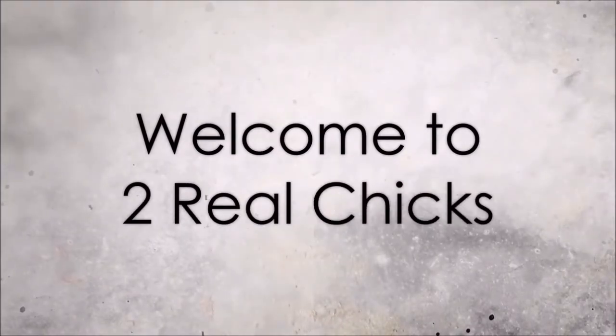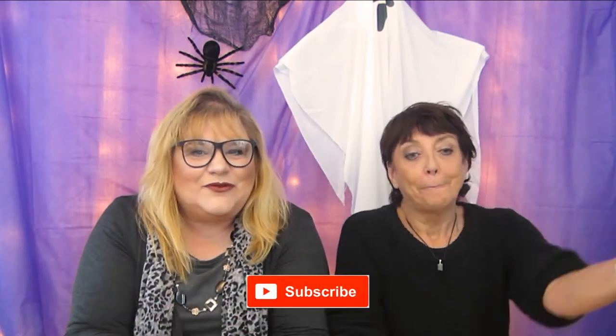No one told me there would be math involved. Hi there, Chickadee. How are you doing today? Thanks so much for joining us. We're Two Real Chicks. I'm Carla. I'm Cindy. And we are so excited to be with you today. If you're new, welcome — don't forget to subscribe before you leave. We are tickled because today we are going to talk about free stuff, and specifically how to get some free glasses.